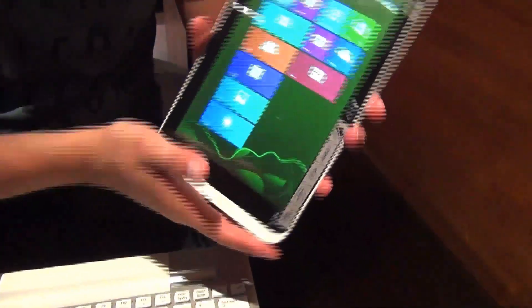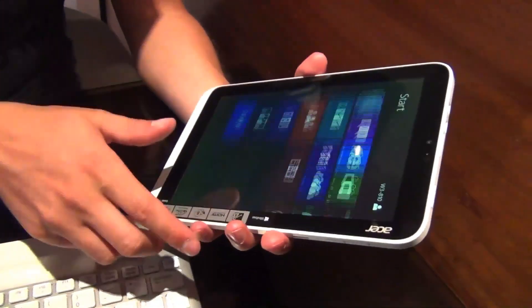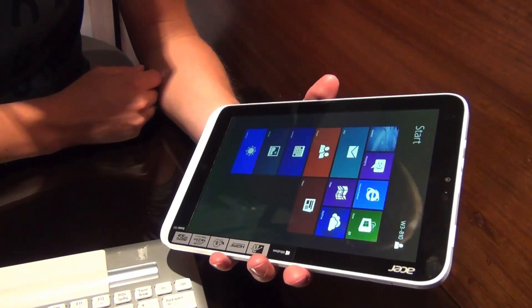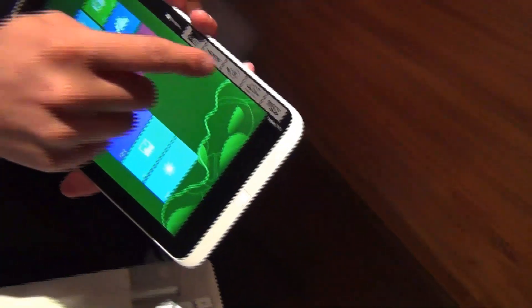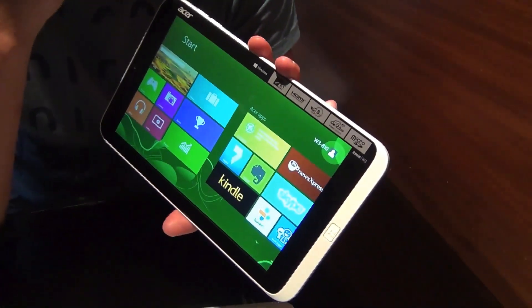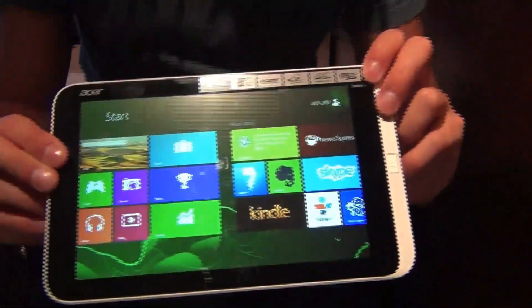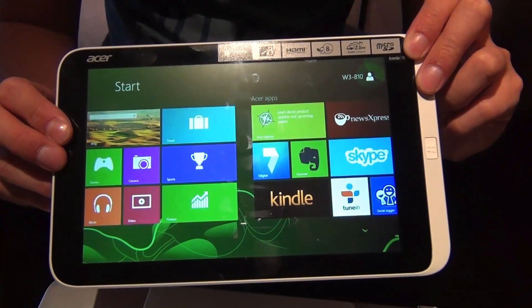It fits well in your hand, so you can hold it with one hand and just do stuff with the other. It's kind of like the iPad mini or Galaxy Note 8.0. The good thing is we also have an 8-hour battery life. It's priced at 329 euros and 379 euros for the 64 gigabyte version.